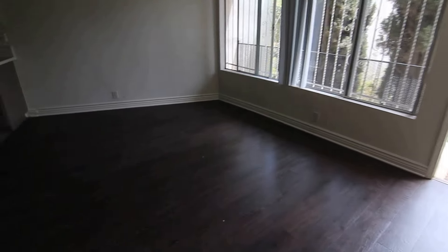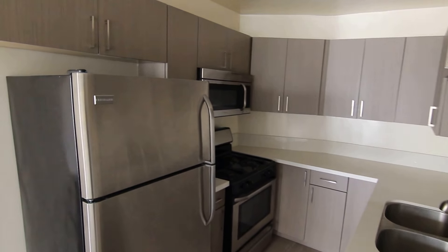This video is for a fantastic one-bed, one-bath apartment located in Los Angeles, California. It's located in the Century City area right by the beautiful new Westfield Century City Mall.